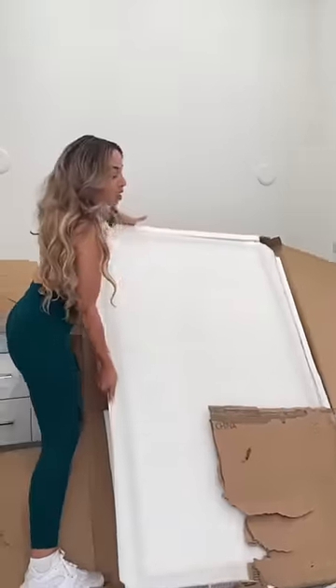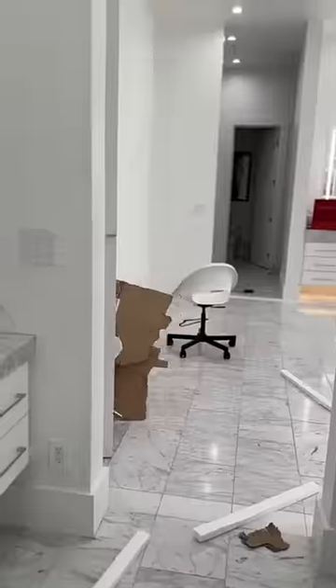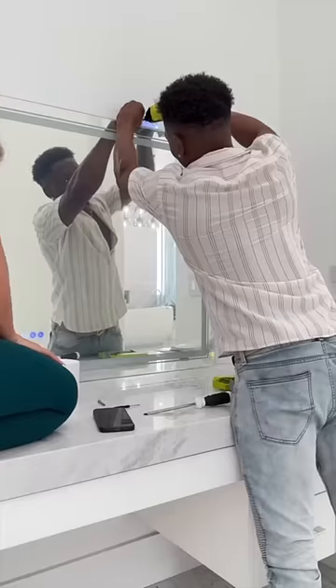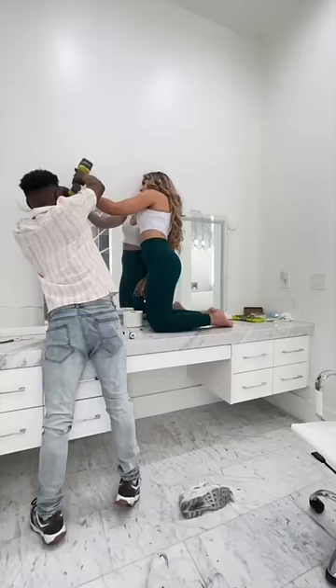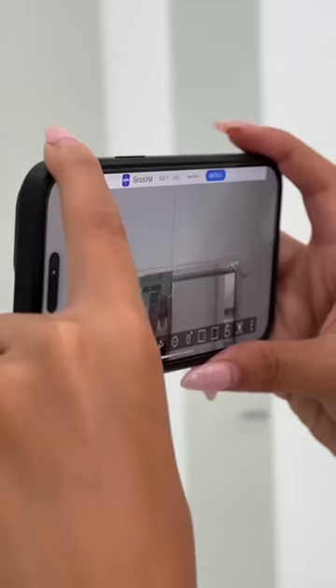However, I have absolutely no idea how this is going to get on the wall because I've never hung anything this big before. Marco said don't worry, he has really good eyes and that he would be able to tell from up close how straight it was going to be. I did not trust it, but we're going with it. Now it's time to hang it, and I cannot believe how accurate he was.